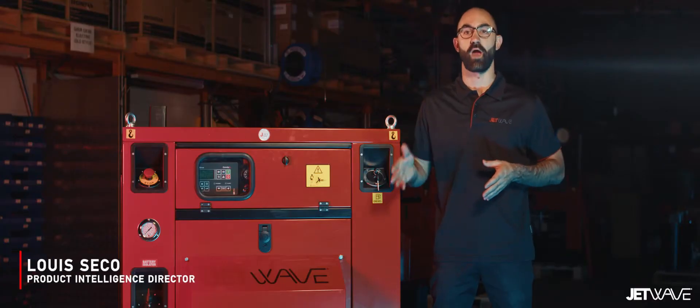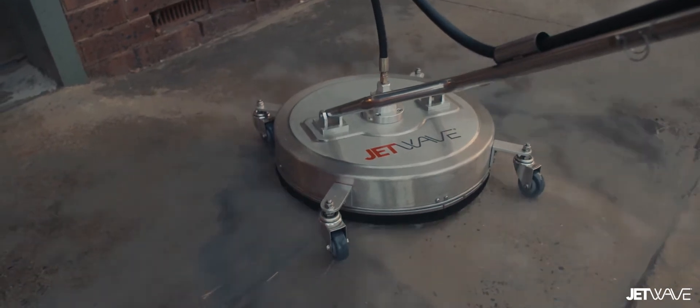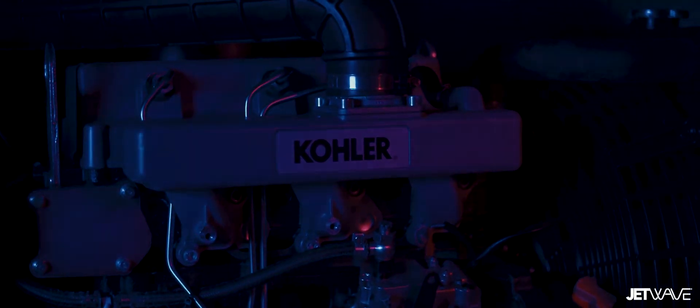It represents a continuous rated solution in hot and cold water with an ultra-low decibel rating equating to under 70 decibels.